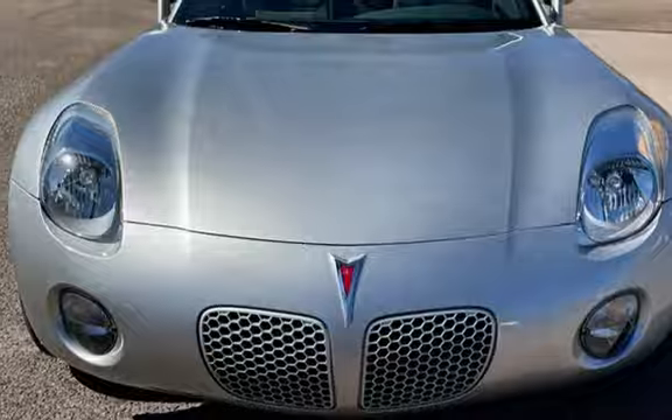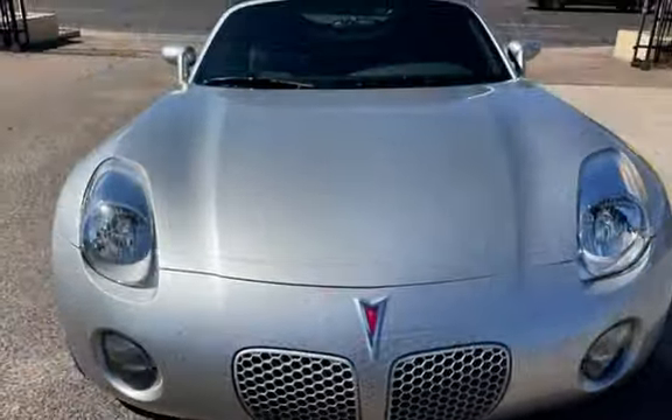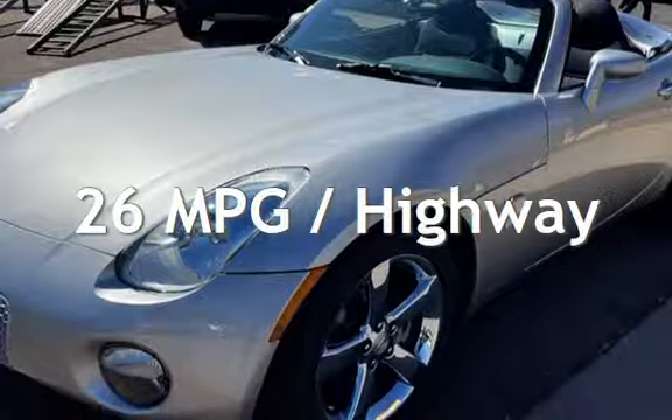This Pontiac is a great value with less than 43,000 miles on the odometer. Estimated fuel economy for this vehicle is 17 miles per gallon in the city, and 26 miles per gallon on the highway.